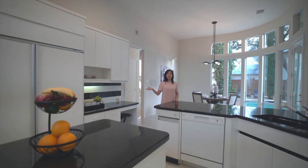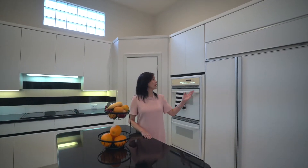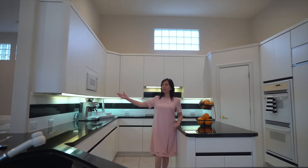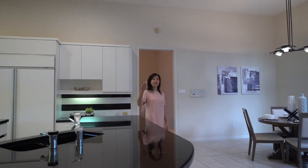This fabulous chef's kitchen has it all — Sub-Zero fridge, double oven, island, plenty of counter space, and custom cabinets. And it opens to the breakfast nook and the family room.